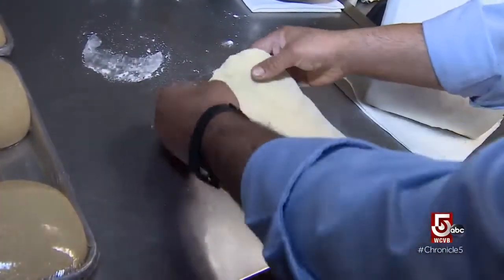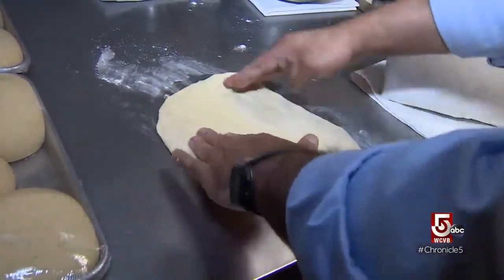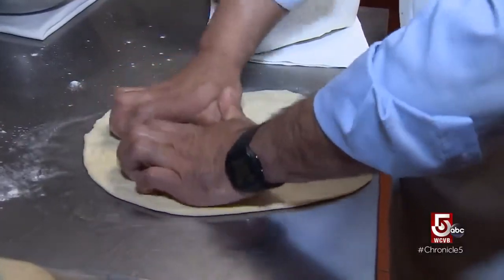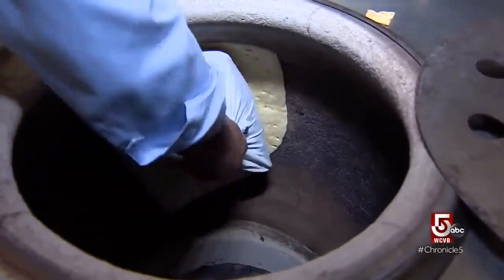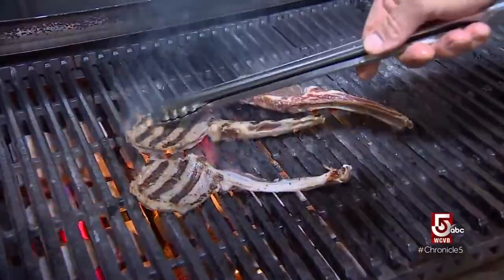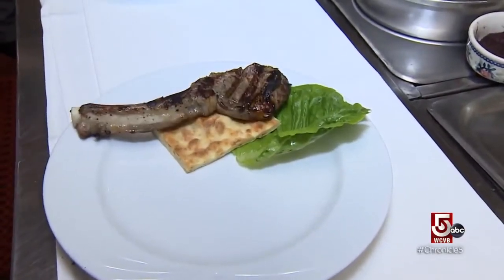Before the meat hits the grill, Najeeb needs to get hands-on, preparing naan bread in a traditional tandoor oven. He works the dough until it doesn't bubble. The naan is placed to cook directly on a hot clay wall, as the lamb finds its way onto the fire. This is the bread — they make it right here.